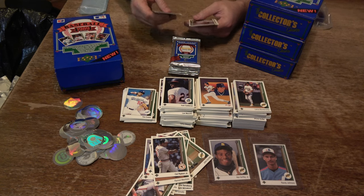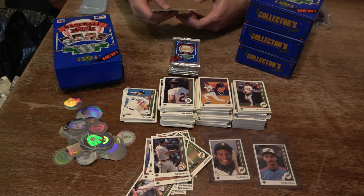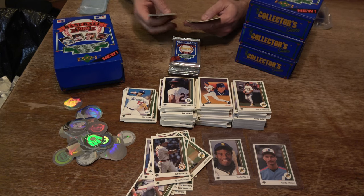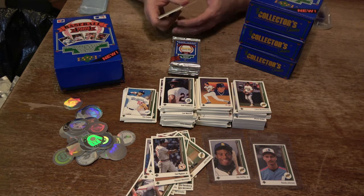Bill Schroeder, Jamie Moyer — it's like back-to-back packs with Jamie Moyer. Mike Marshall, Waltero, Van Snyder, Freddie Tolliver, Terry Kennedy, and Juan Samuel.